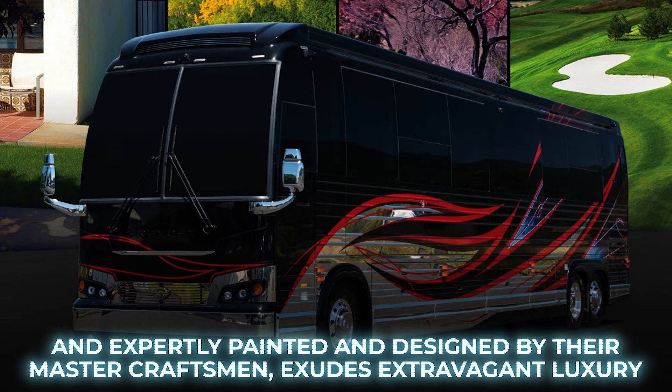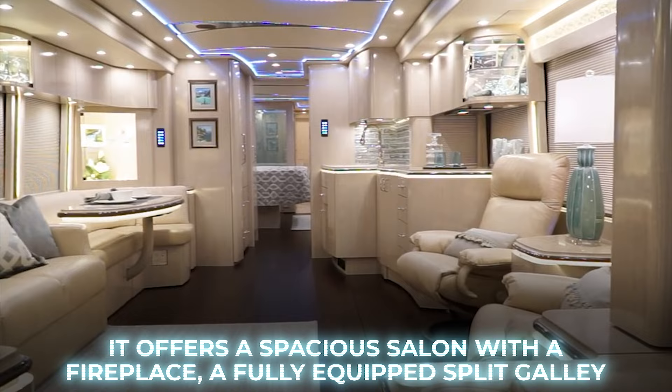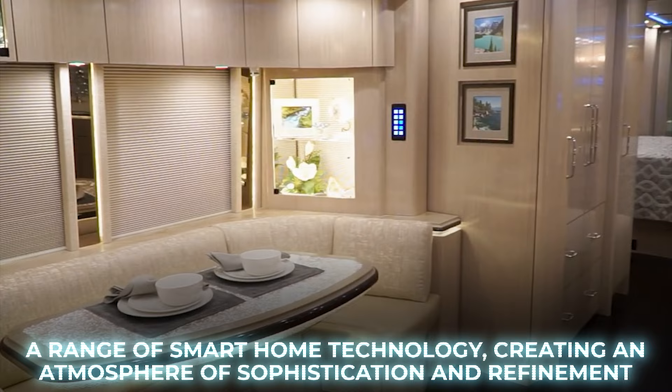Inside, the opulent interior features striking gold accents and leather furniture with beige highlights. It offers a spacious salon with a fireplace, a fully-equipped split galley, and a range of smart home technology, creating an atmosphere of sophistication and refinement.